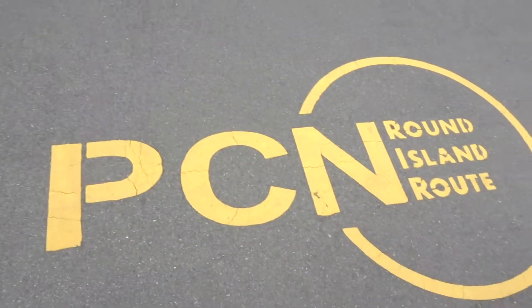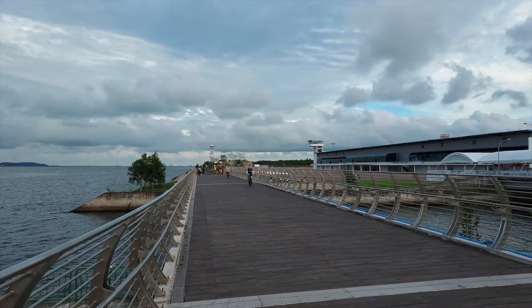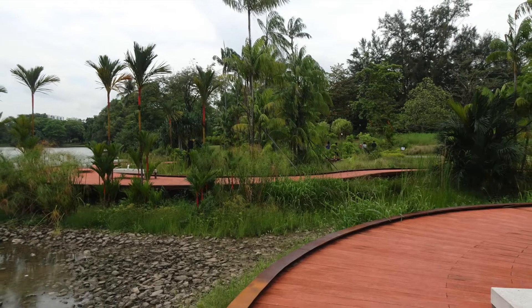The park connector is also part of the Round Island Route, an island network of walking and cycling paths that were fully opened in 2035, with its eastern lake already opened in January 2022.